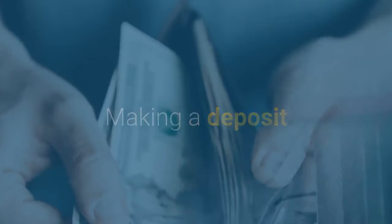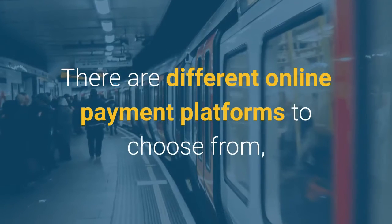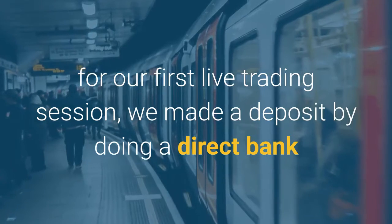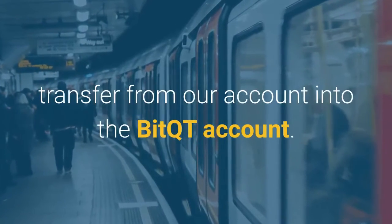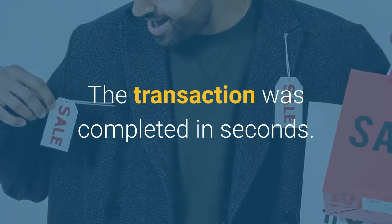Making a deposit. We found out that it is so convenient to make a deposit. There are different online payment platforms to choose from. For our first live trading session, we made a deposit by doing a direct bank transfer from our account into the BitQT account. The transaction was completed in seconds.